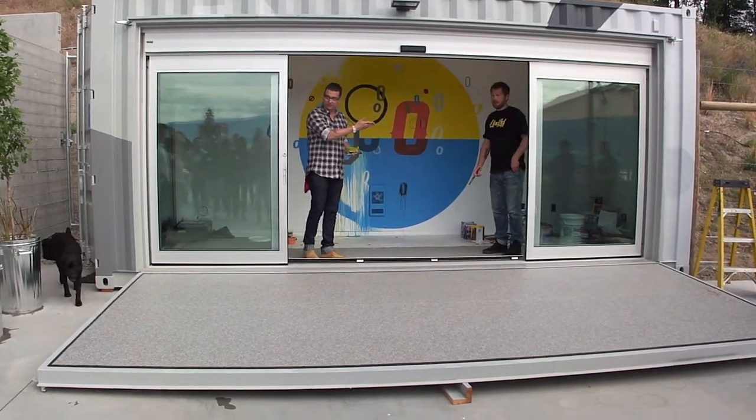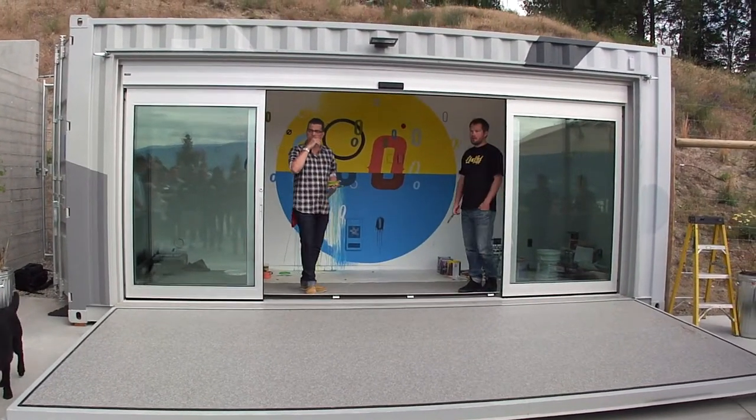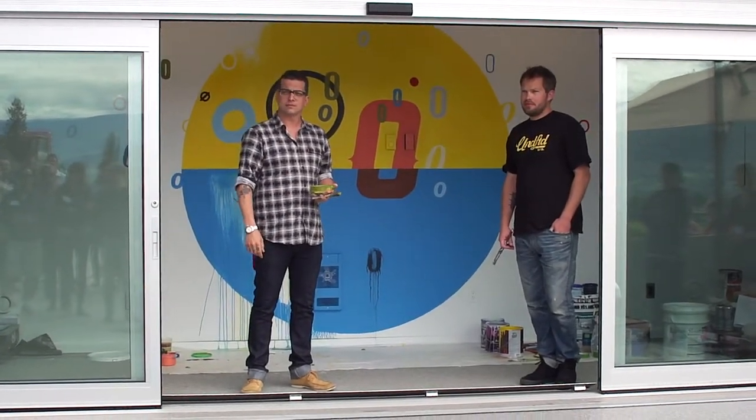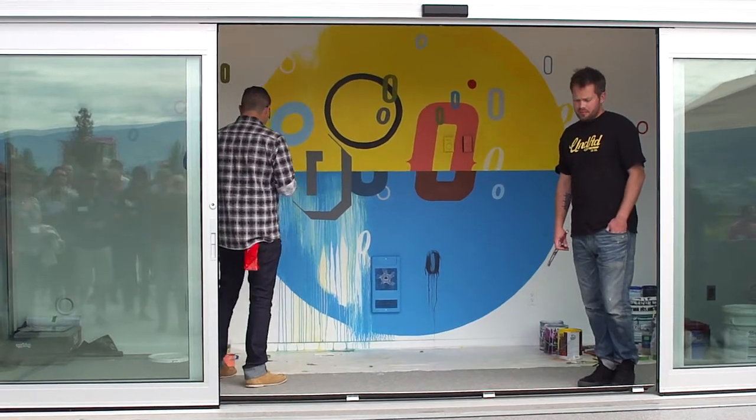Some of you met Ben's tour last night. Hi Ben. Hey guys. Ben, why don't you just tell us a little bit about your inspiration for the installation.